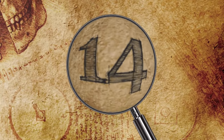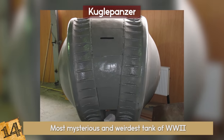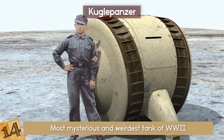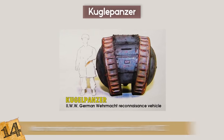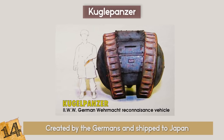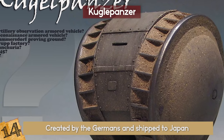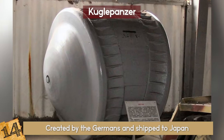14. Kugel Panzer. This tank is the most mysterious and weirdest tank of World War II. Its name in German means ball tank, but there is little to no documentation existing about it. What little is known is that it was created by the Germans and shipped to Japan during World War II. In 1945, one was captured by Soviets and is currently on display at the Kubinka Tank Museum in Russia.